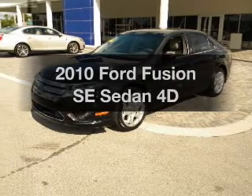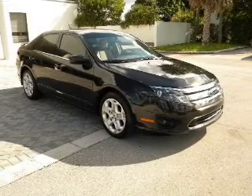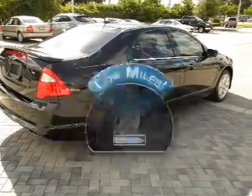Get noticed in this 2010 Ford Fusion. Travel the roads in style and comfort in this great vehicle. A low odometer reading makes this vehicle a great value at this price.